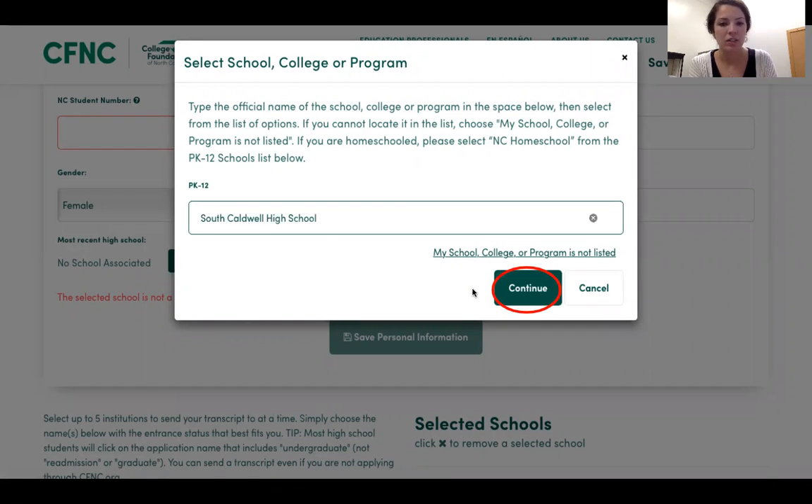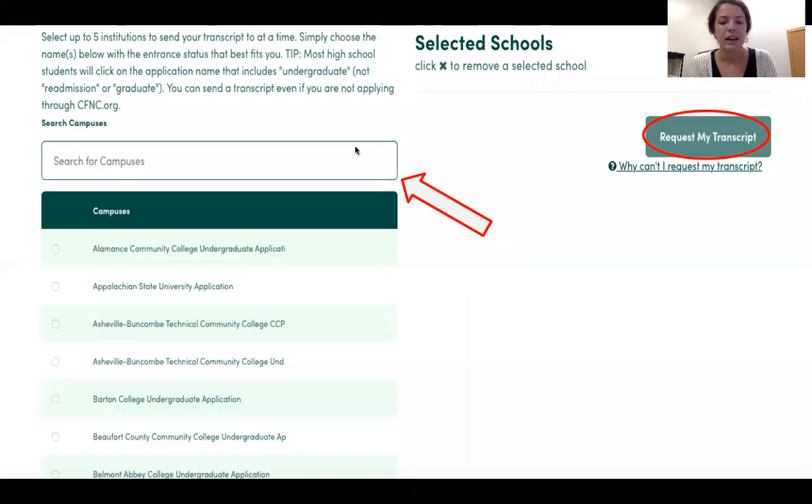Make sure that's in there. Then scroll down a little and type in the schools that you want your transcripts sent to. Type in App State or wherever you're applying, and they will pop up. Then click 'Request My Transcript' and that's it.